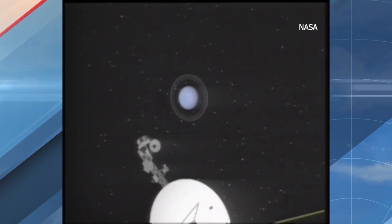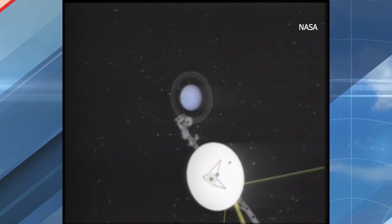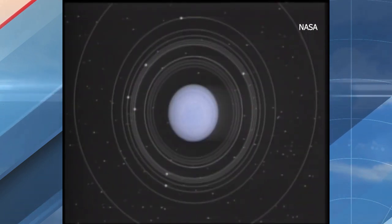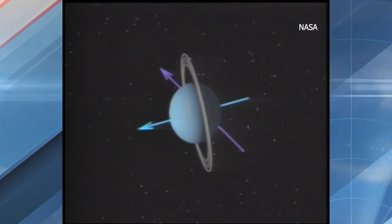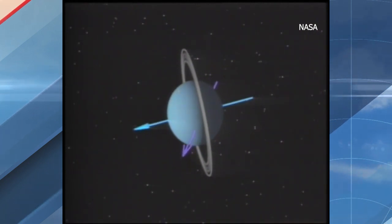Uranus has a great magnetosphere, and these moons are in that magnetosphere. So if there are any currents because of the oceans, we ought to be able to measure it. We're not talking too far from home here — it's like looking in your own backyard.